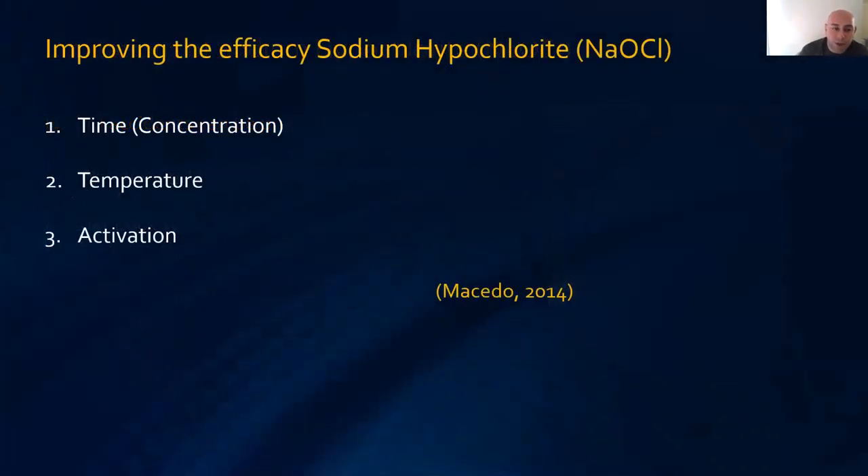Can we improve the efficacy of sodium hypochlorite? Yes, and there are three ways: time and concentration, which work hand in hand; temperature; and activation.